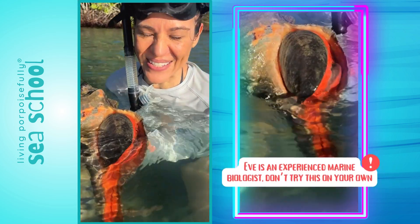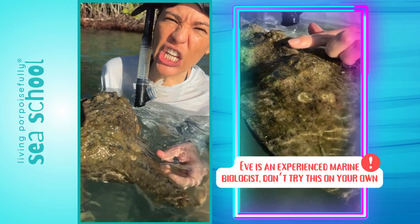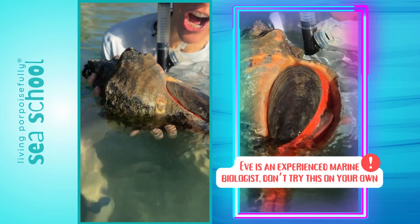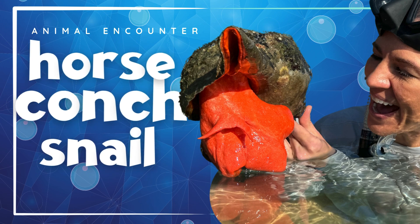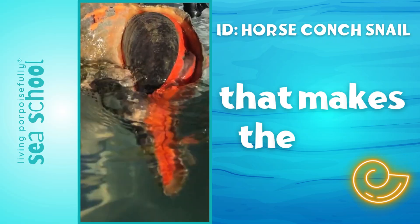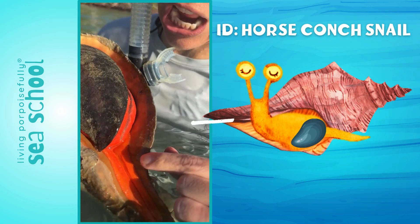Check this out! Wow, this is huge! It is a horse cock. Wow, this is the living animal that makes this gigantic shell. You can see the body inside the shell here.